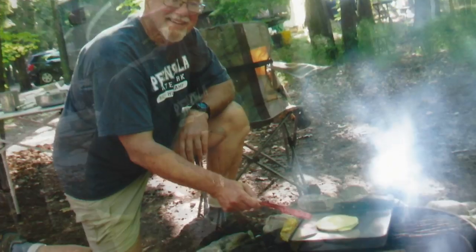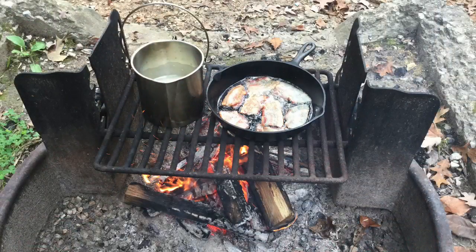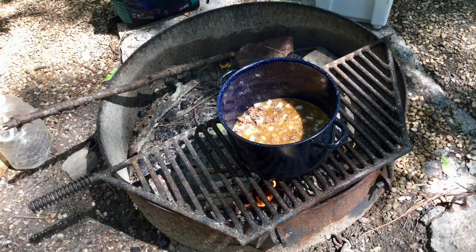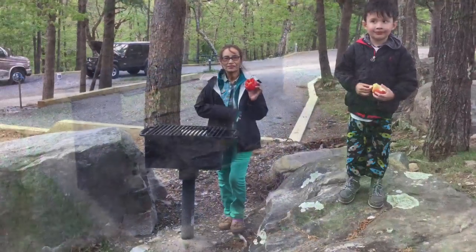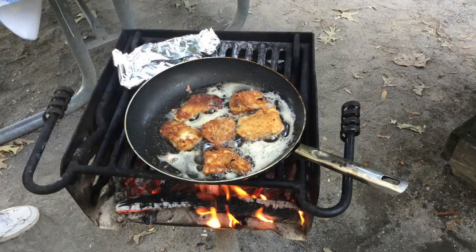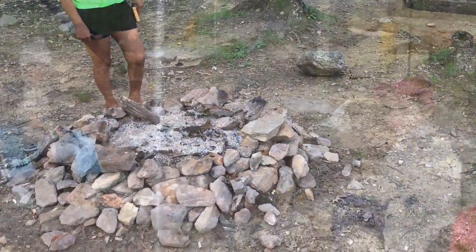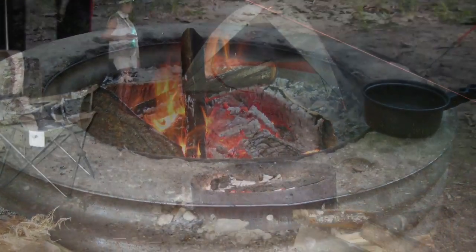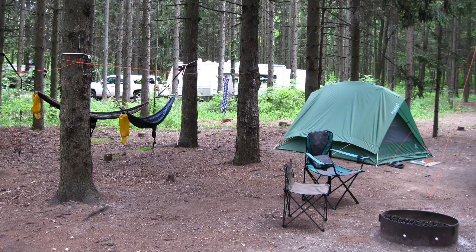Now let's talk about stoves. Almost every developed front country campground offers fire rings in their campsites, and some of these fire rings have adjustable height cooking grates that can be used to easily cook campfire meals. Furthermore, a few campgrounds even offer nice pedestal grills, which make a great campfire cooking platform. But in many campgrounds, the fire ring is poorly designed for cooking campfire meals, and in other campgrounds the firewood doesn't burn hot enough to cook meals. And so every camping family needs to pack a backup stove.